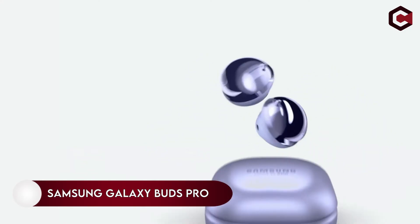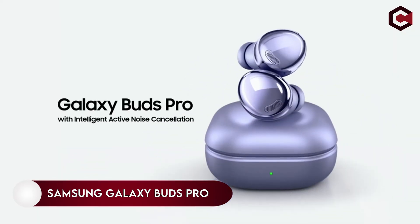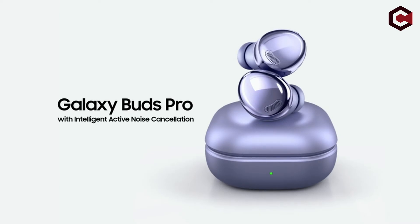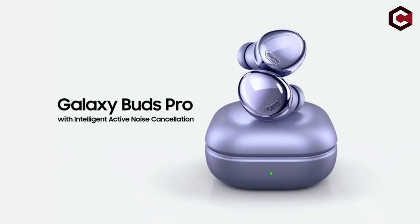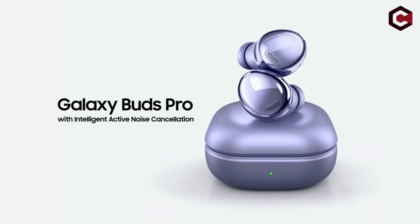Number 21: Samsung Galaxy Buds Pro. While the Galaxy Buds 2 may be recommended when purchasing the S22, we prefer the Galaxy Buds Pro. For nearly the same price as the Buds 2, these buds are more full-featured — not only do they sound better, but they also have better active noise cancellation and are more water-resistant.